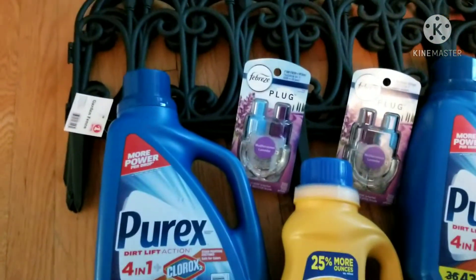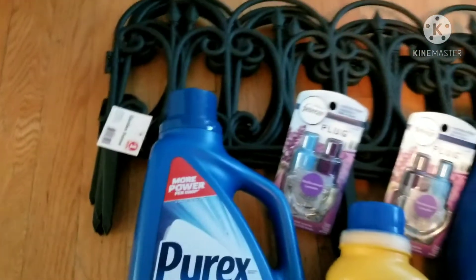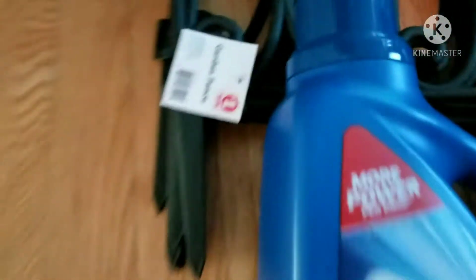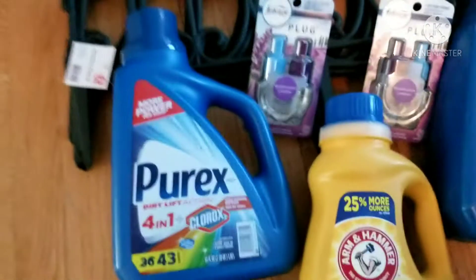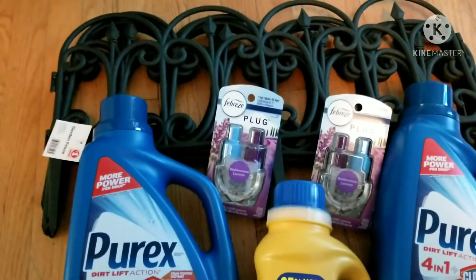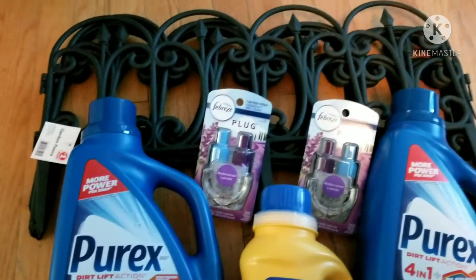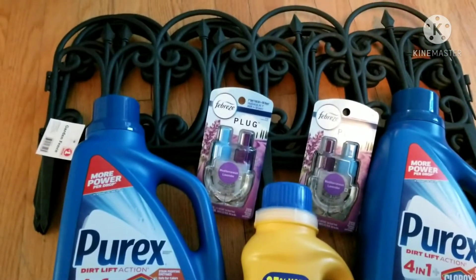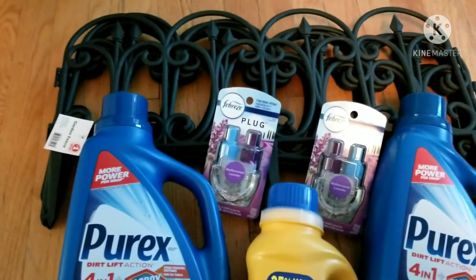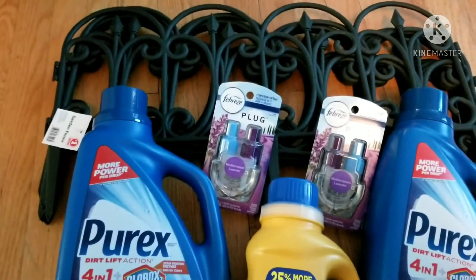I did two separate transactions. For this transaction, I got five of those garden fences because I need them for a project I'm working on. The garden fences are a dollar — they're the same kind you can find at Dollar Tree, but I can't find them in any of my Dollar Trees anymore. They're actually hard to find in Family Dollar now as well. I had to go to two Family Dollars before I found some that had like two boxes of them. So I lucked out.